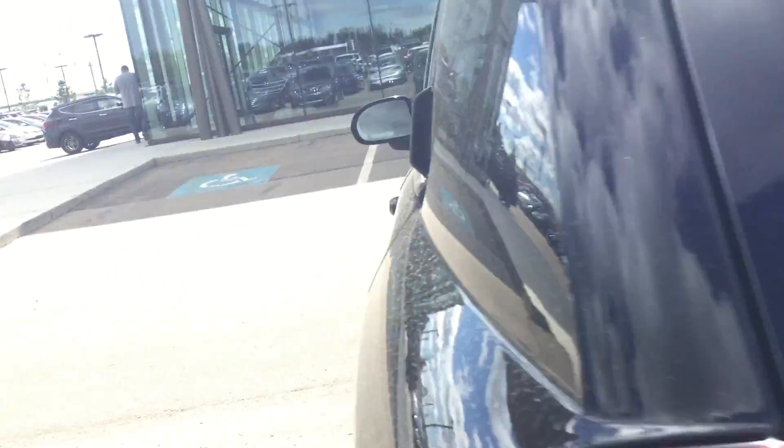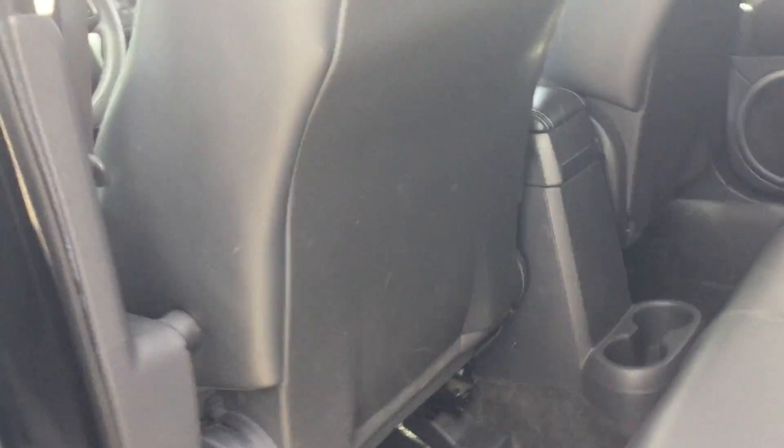Coming right here to the back seats to show you the room — you've got a lot of room and a lot of legroom. What Jeep did is maximize space in the back, especially on a smaller SUV like this.